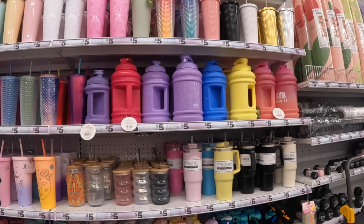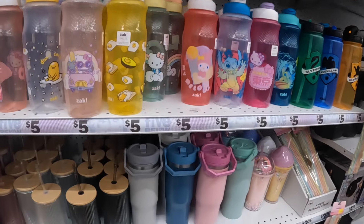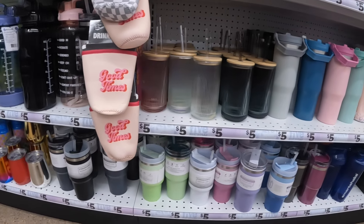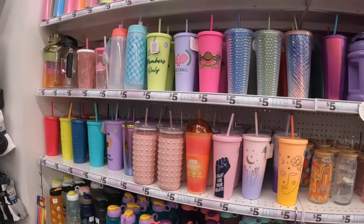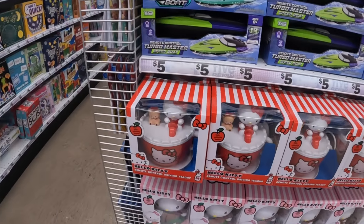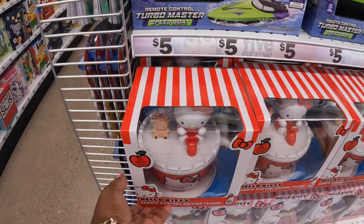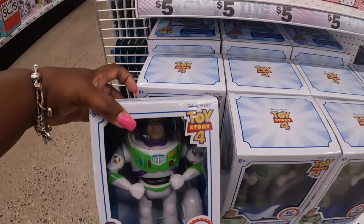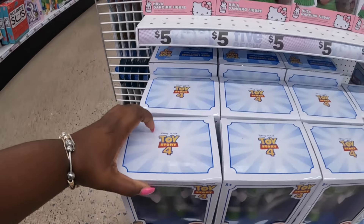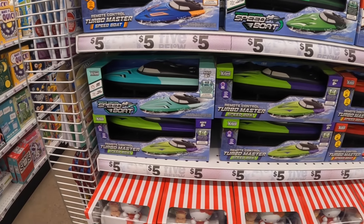All kinds of different cups. Remote control driving Hello Kitty — there's this one and this one. Hula dancing and Buzz Lightyear. Remote control turbo master speed boots.